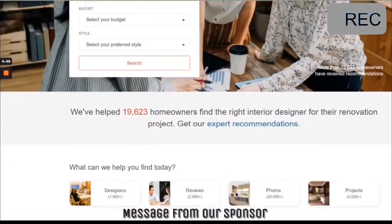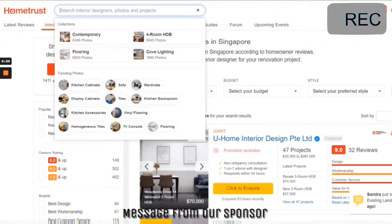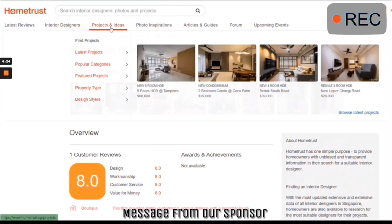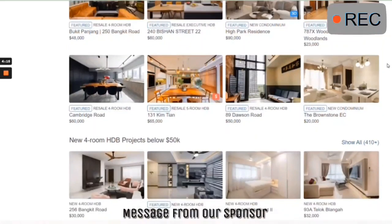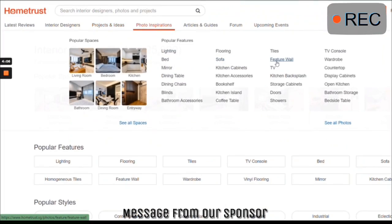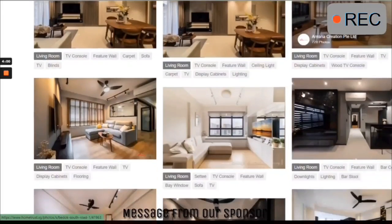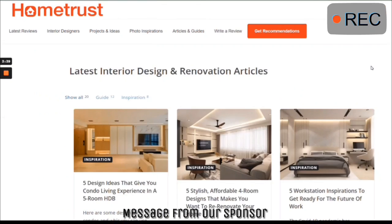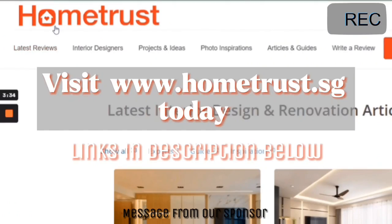HomeTrust is Singapore's trusted community review site which offers advice and feedback from hundreds of reviews. They have helped close to 20,000 owners find a suitable design firm from close to 2,000 interior firms listed. With search functions that enable you to really narrow down to what you're looking for, they have built-in categories to search for inspirations. You can save the posts you like and use it as a mood board. Trust HomeTrust — link in description below.